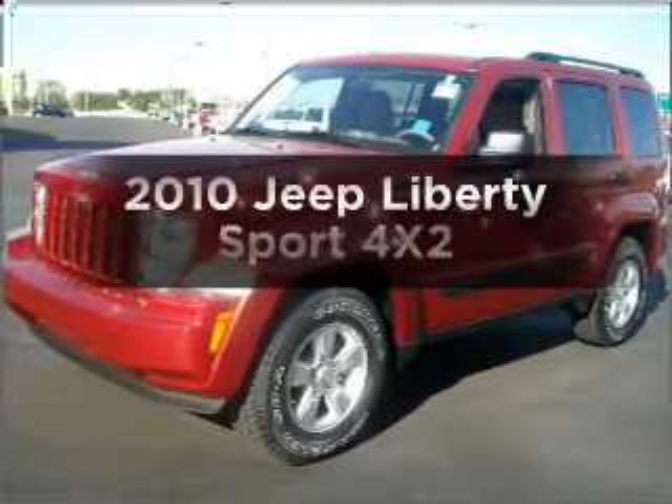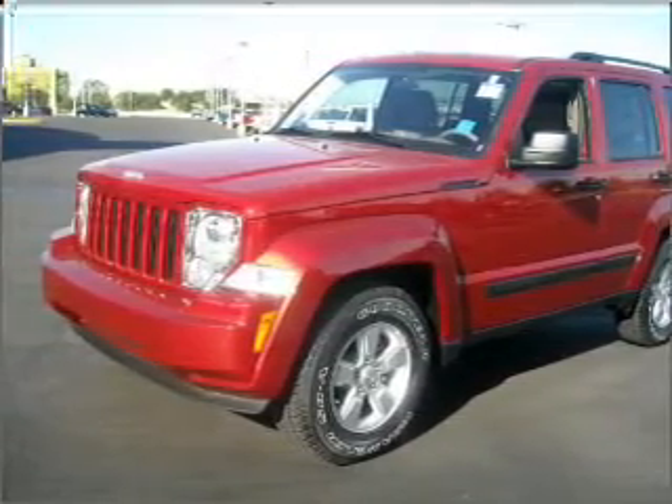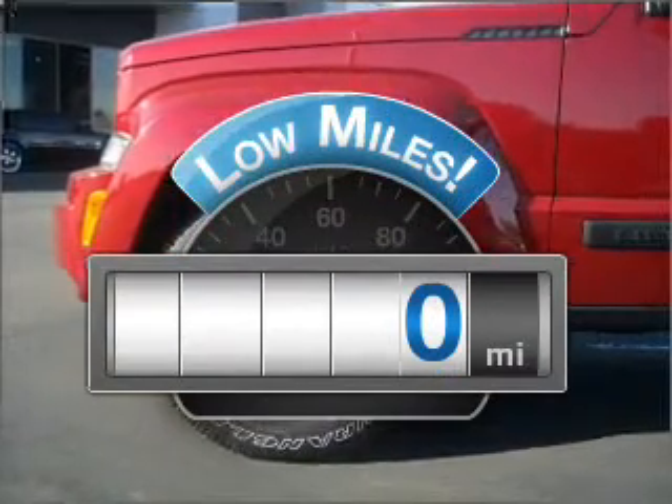Get noticed in this 2010 Jeep Liberty. If you're looking for an automobile with great attributes, look no further. Low mileage is an important factor in your purchase, and this vehicle delivers a low odometer reading.